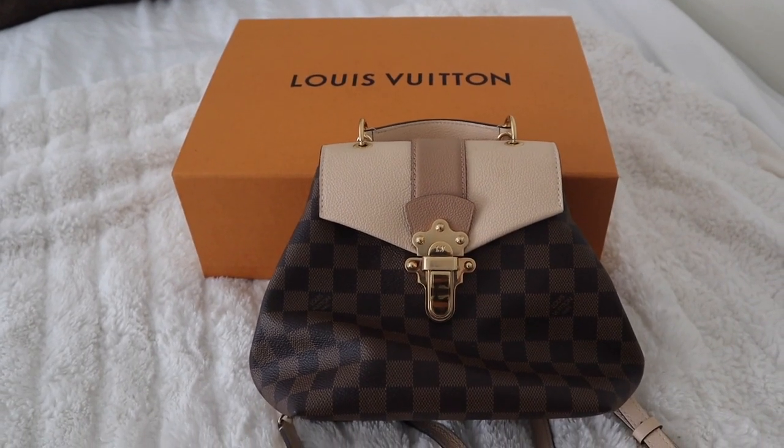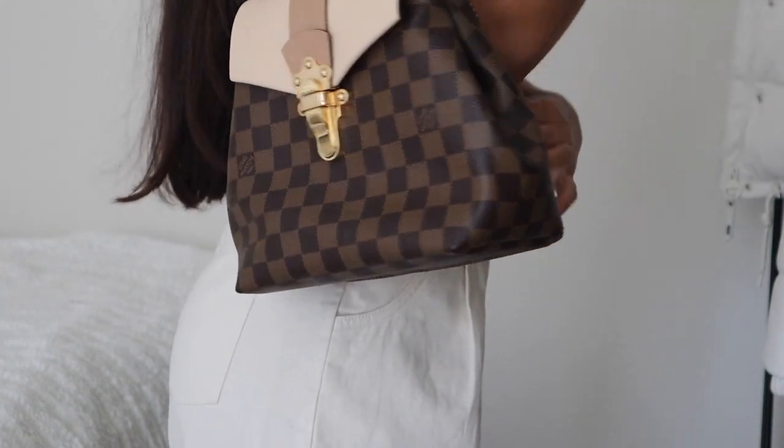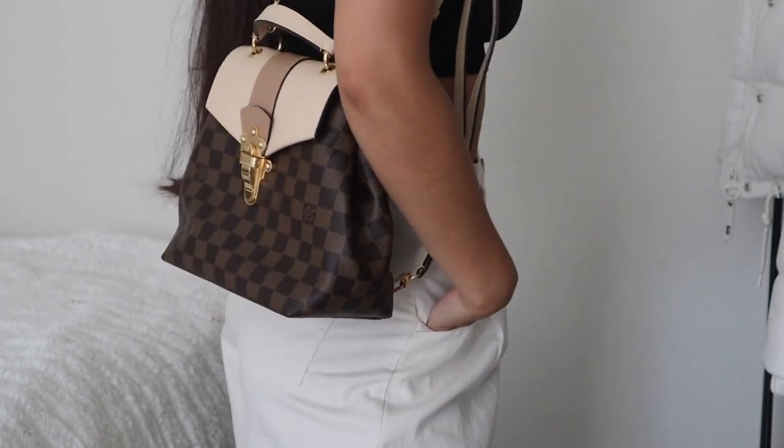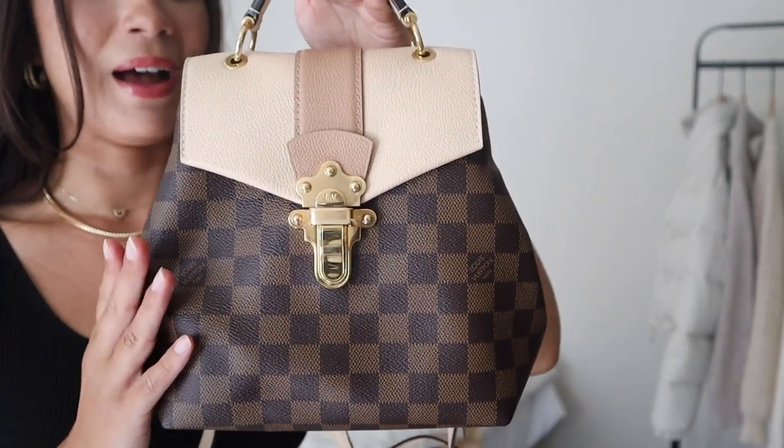Okay here she is, the Clapton backpack — what a beauty. I purchased this bag a little over a year ago and it's still one of my favorite backpacks to carry around. So classy and elegant, I just love this backpack because it pairs so well with so many different outfits. I get a lot of compliments on it and while it might look smaller on the website, it actually fits a lot. Here is what she looks like up close — so pretty. I take such good care of this bag.